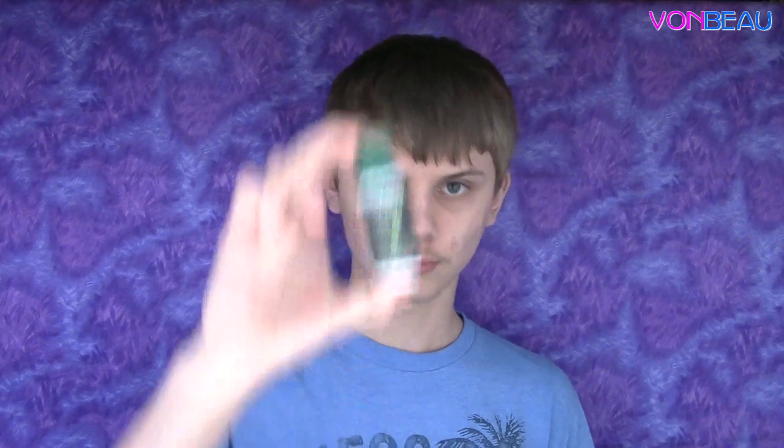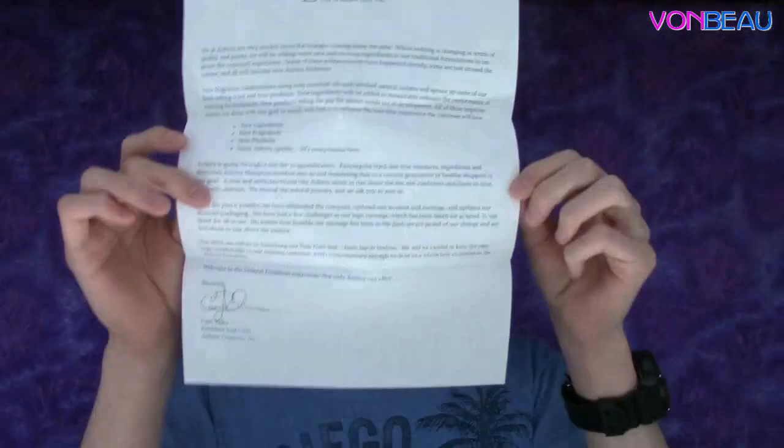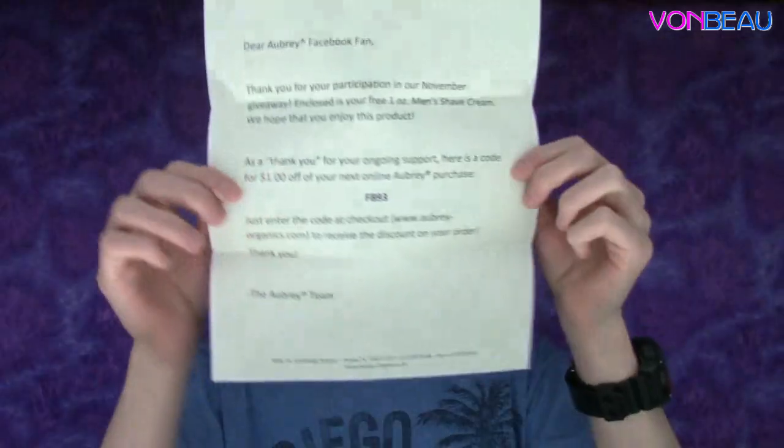This one is from Aubrey Organics — it's a Northwoods Shave Cream sample. Along with that there's a code, a letter, and a coupon for a dollar off your next online Aubrey purchase.